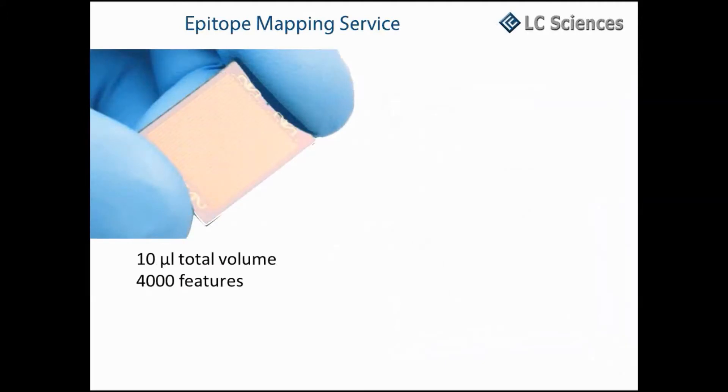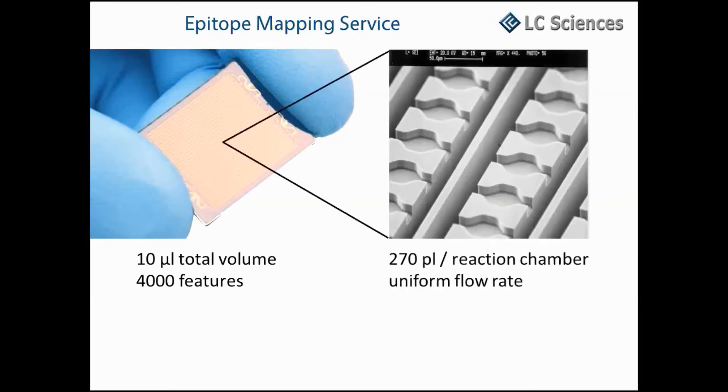Our microfluidic chip contains 4,000 features. It is a closed system and has a total volume of 10 microliters. The volume of each reaction chamber is 270 picoliters, and the device has been engineered to produce a uniform flow across all chambers. Microfluidics are put to use both in the synthesis of the detection probes on the chip and also during the binding assays.